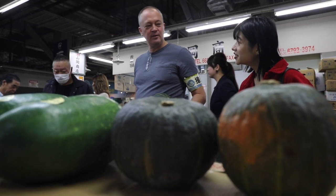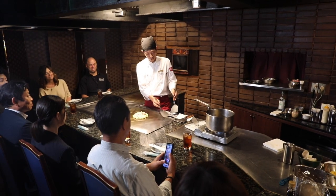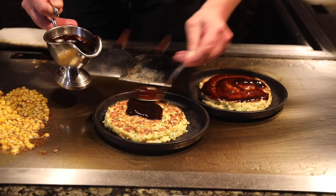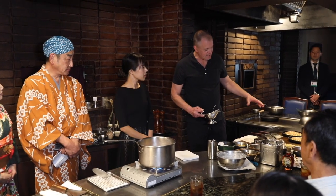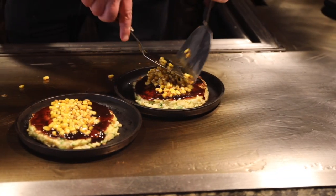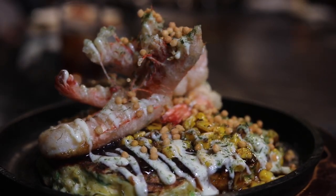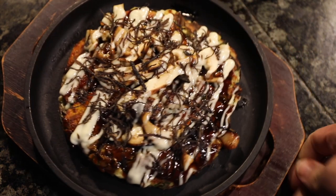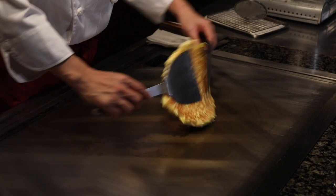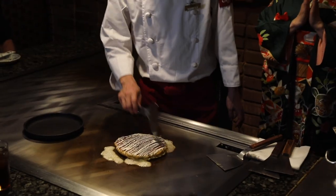Verrant shops a local market to find ingredients for a pair of okonomiyakis he'll make alongside an Osaka chef at Chibo. Typically made with cabbage and scallions, Verrant brings his own ideas: "One of the okonomiyakis I'm doing today is a signature item with fried shrimp, but it has influence from Louisiana — we make a creole butter with corn." He then tops it with fried shrimp from the market. Local maitake mushrooms and kabocha squash are used to show off a vegetarian version. His host keeps things classic, topping with Kewpie mayo and dried tuna shavings while showing off his presentation skills.